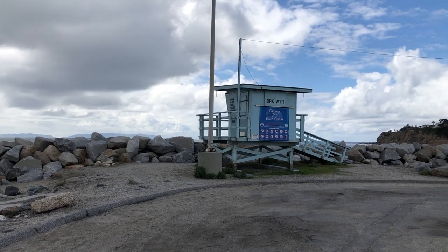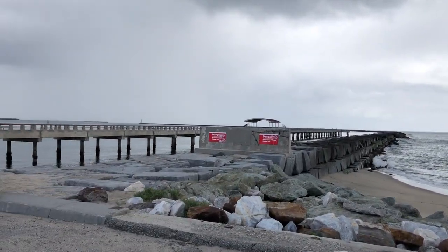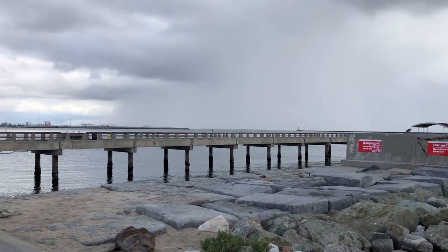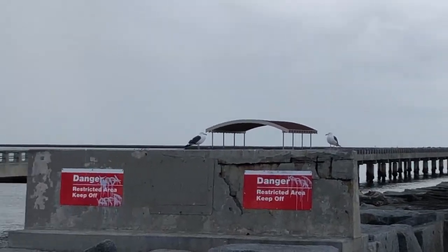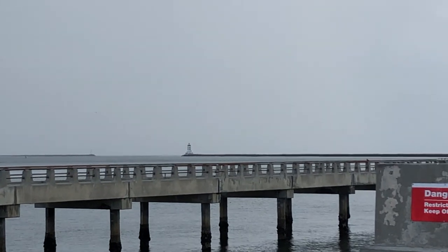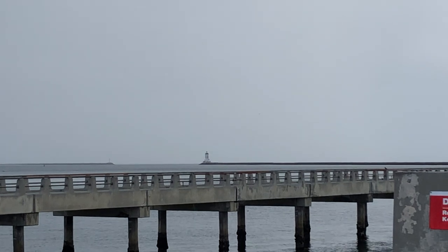Here is a breakwater lifeguard tower. This is the open ocean, and here is the fishing pier. You don't have to have a license for one day of fishing down here in San Pedro. And if you look further out, there is Angels Gate lighthouse. If you look between the two breaks where the rocks are, that is where the container ships come in.